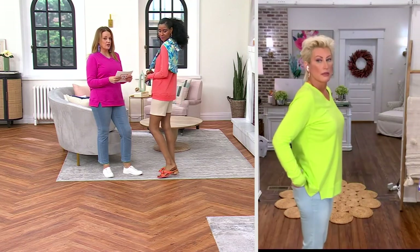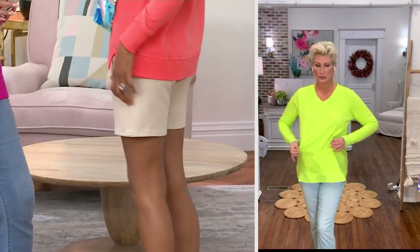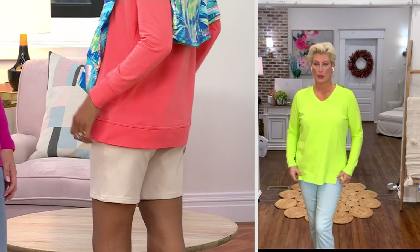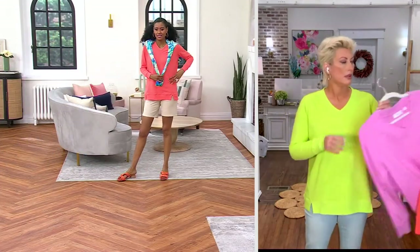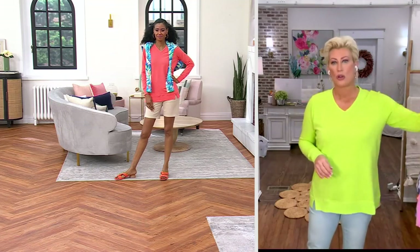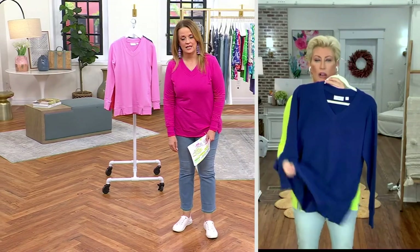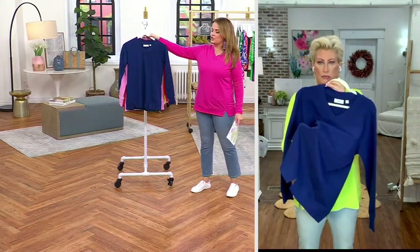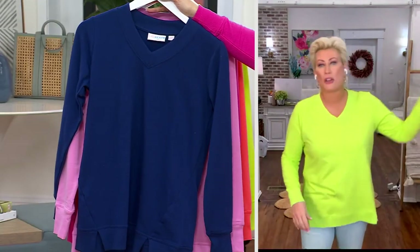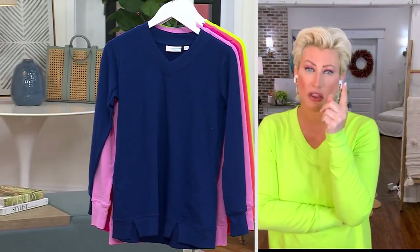Lime Citrus has only 200 left. Lilac Chiffon has 200 left. Nautical Navy is down to 200. This was supposed to last me all day and at least through the month.